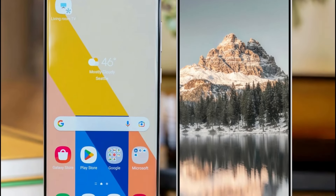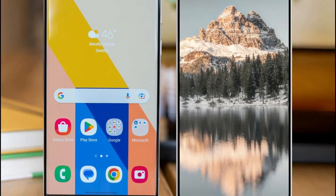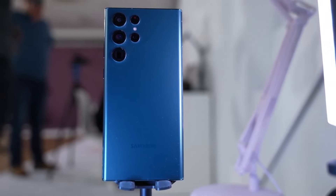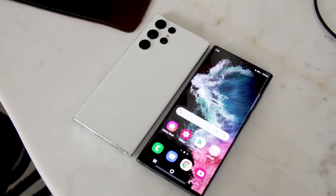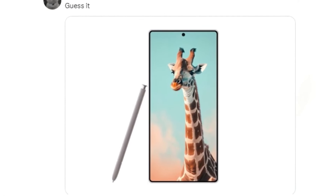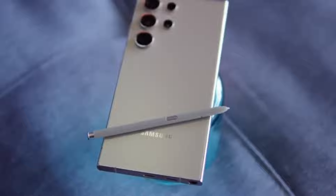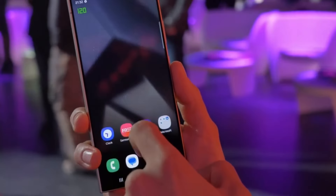The Galaxy S25 series isn't expected until January 2025, but we're already getting some jaw-dropping leaks. Recently, we got a glimpse of the Galaxy S25 Ultra renders, courtesy of renowned leaker Ice Universe. And while Samsung's design and display upgrades are always exciting, the heart of the phone — its processor — is what's really going to make or break this device.